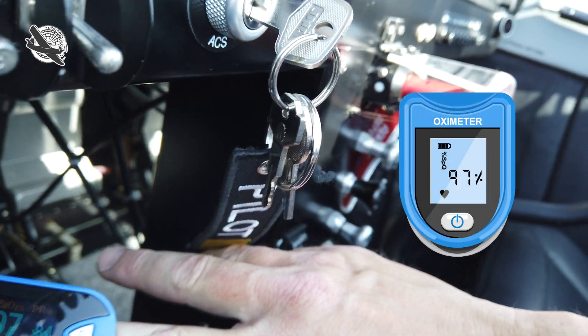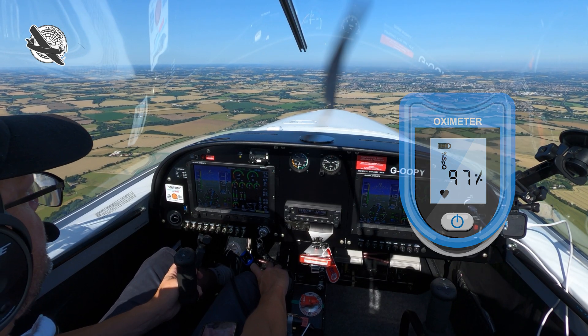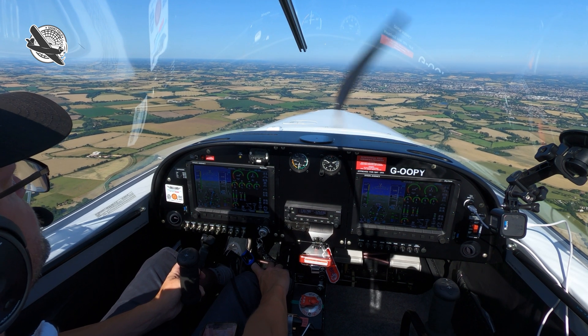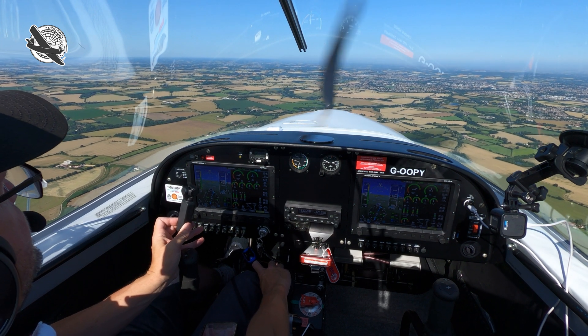We're at 97 now — it's just dropped a little bit. 96. We're at 96, and that's at 2,000 feet.